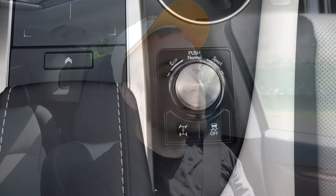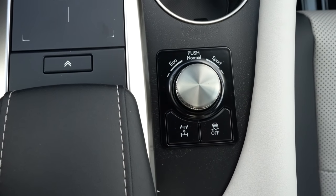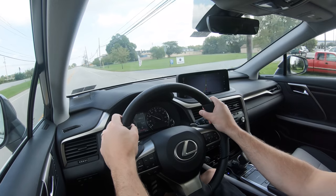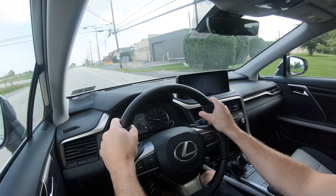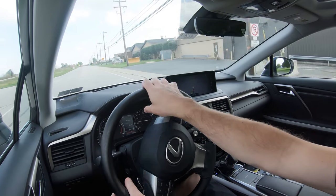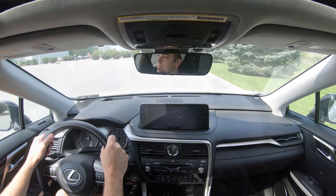Before we do any paddle shifter or acceleration testing, I want to mention the drive modes. That circular dial is located directly behind the cup holders and includes Normal, Eco, and Sport. There is also a Sport Plus driving mode available exclusively for the F Sport trim. Overall it adjusts things like shift points, throttle response, and steering sensitivity. Putting it in Sport, it is definitely a noticeably heavier steering feel — weighted so much heavier in that sport driving mode.